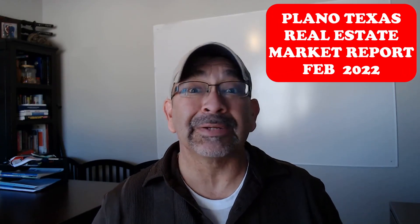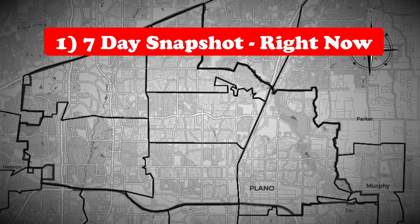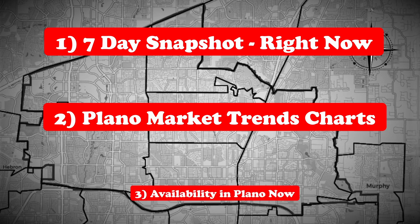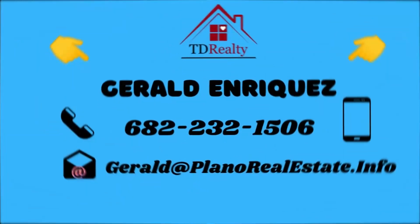This is the Plano, Texas real estate housing market update for February 2022. We're going to cover the Plano market in three sections. First, a quick current snapshot of activity in the last seven days — what's happening right now. Second, we're going to go over the Plano real estate market trends and charts from last month and where you can find that information. And third, we're going to go over what's available in Plano, Texas as far as single family homes as of right now and where you can find that information.